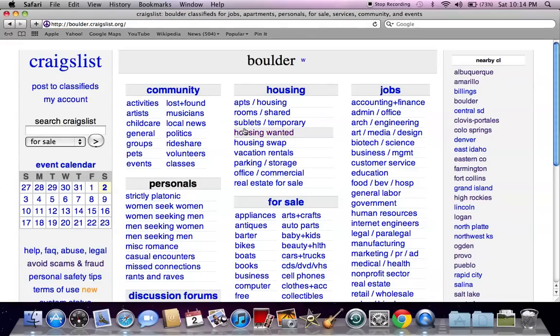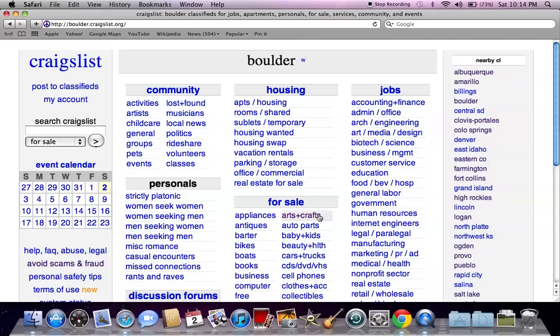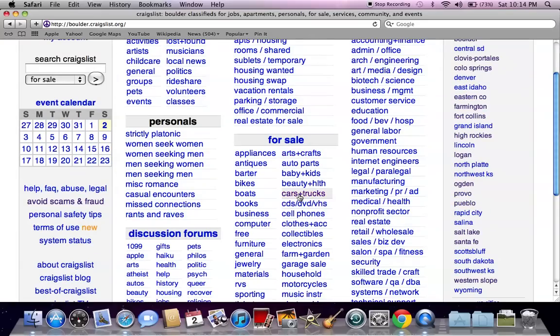This will be the generic Craigslist page you see from most locations, with Boulder up top in the middle, search Craigslist on the left, nearby Craigslist on the right, and for sale in the middle. Scroll down and click on cars and trucks.